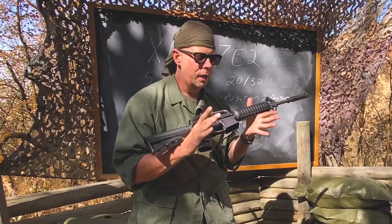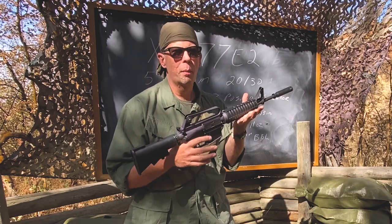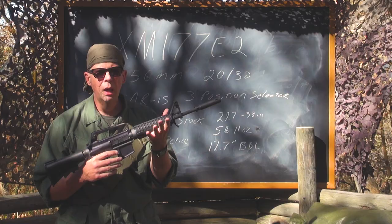This weapon, as I said, was referred to as a submachine gun, but a lot of people today would say it's a carbine or a rifle-caliber carbine, because again it used the same magazines and the same ammunition as the M16.